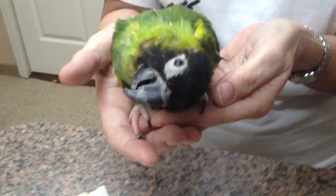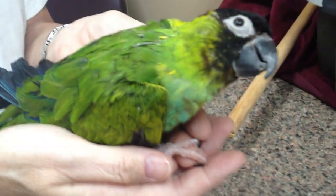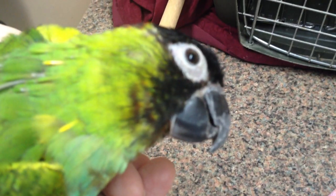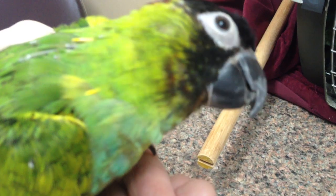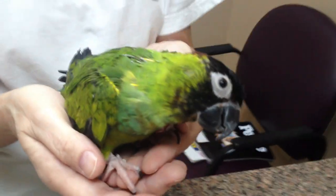Here we have a conure who's had a history of a head tilt for nine months or more. We just finished doing a radical beak trim. His maxillary beak, or ramphotica, was very, very long, and we've actually gotten that fixed. But when we got him out and tried to let him walk on a flat surface, he actually almost started to flip. So this guy's got some vestibular disease going on as well.